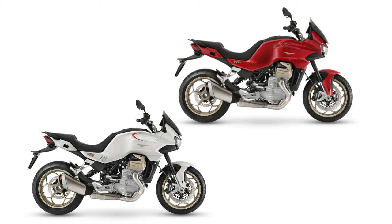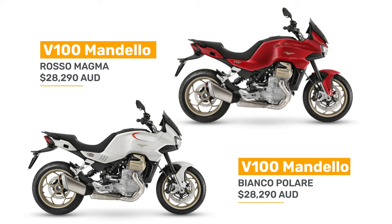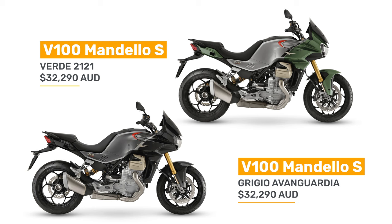The V100 Mandello is $28,290 and comes in a couple of colors including red and white. The V100 S Mandello is $32,290 and comes in Verde and Grigio. It's a real shame the S model doesn't come in that red — the red looks incredible. But if it were me, I'd probably go with the Verde. I really like that traditional Moto Guzzi color scheme.